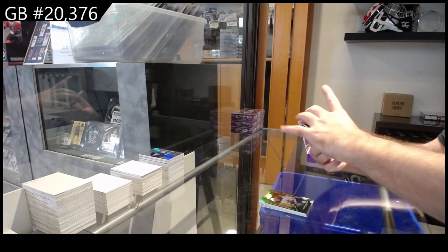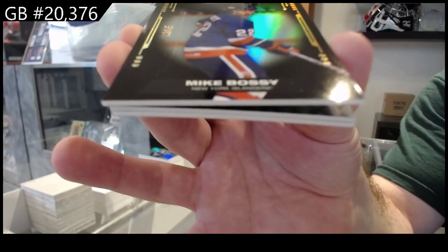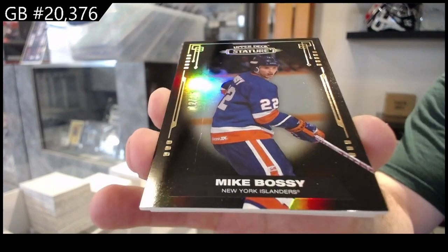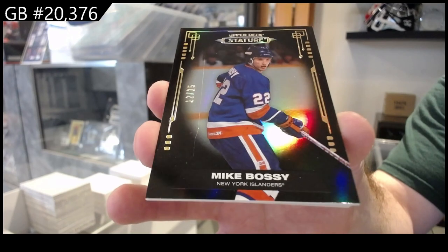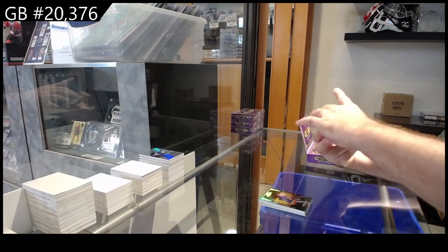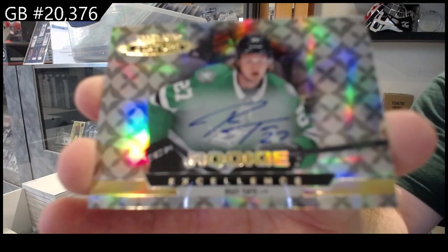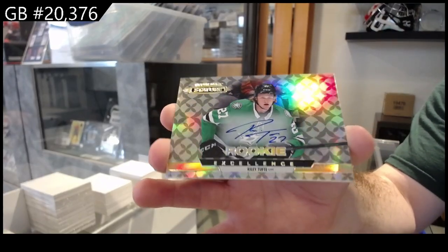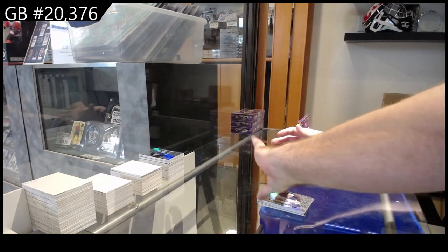Nice — number to 15, black base, Mike Bossy. Bit of a scratch mark on that one, or roller mark, whatever you want to call it. Don't see many of the black base though — Mike Bossy! And we got a rookie excellence auto for Dallas of Tuch-T. Dallas has had a good break — Tuch-T. And a rookie excellence of Bryson for Buffalo.